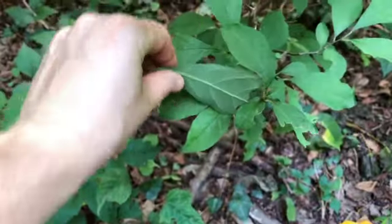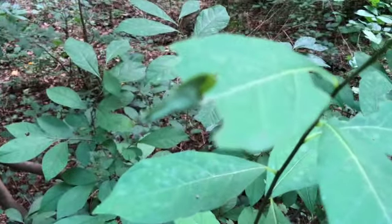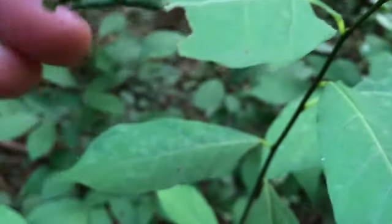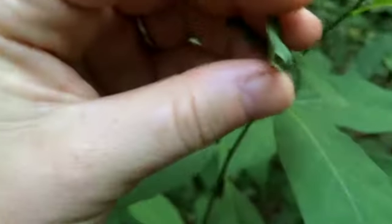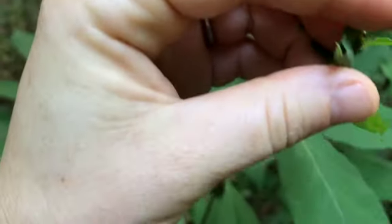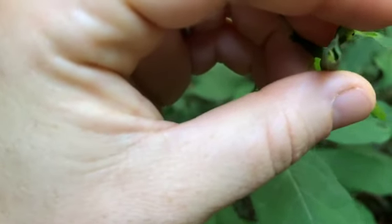Another one I might see — let me double check — another one that looks kind of like a folded-over leaf is this one right here. Let's check inside here too, just to see if there's anybody in there. Sometimes you can see down the hole. Looks like that one is empty, but you never know.